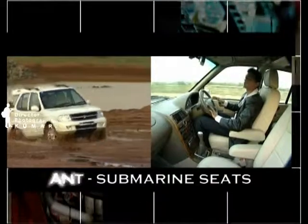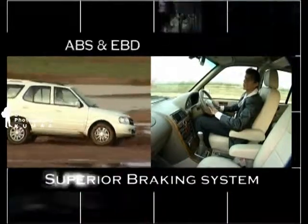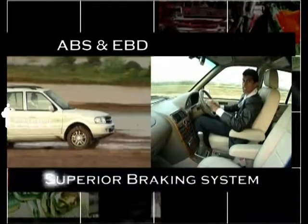Equipped with submarine seats, the Sapphire is one of the safest vehicles on the road. With a superior braking system, no matter how wet or slippery the surface is.